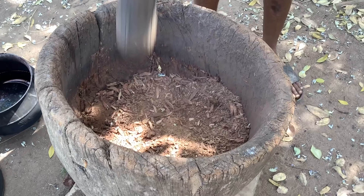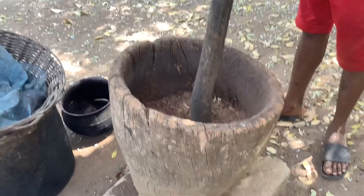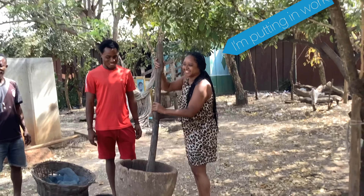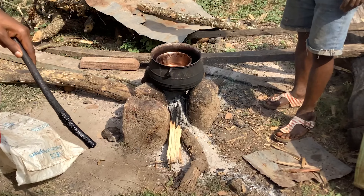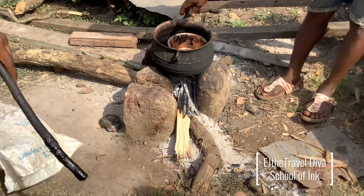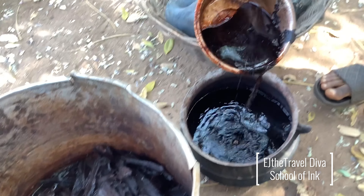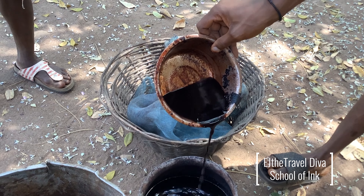Once the bark is collected, it undergoes a thorough preparation process. The strips of bark are traditionally left to dry in the sun for several days, allowing them to become brittle and easier to work with. Afterward, the dried bark is carefully roasted over a fire, turning it into charcoal. The charcoal is then ground into a fine powder using a mortar and pestle, resulting in a dark, inky substance. This powder will be the foundation of our Adinkra ink.